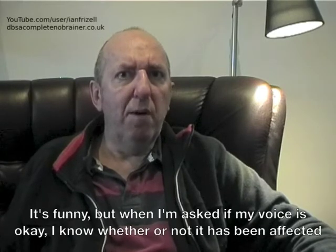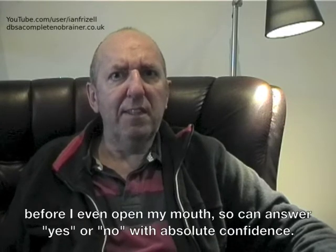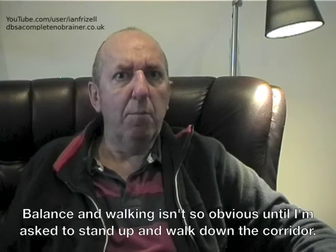It's funny, but when I am asked if my voice is ok I know whether or not it has been affected before I even open my mouth, so I can answer yes or no with absolute confidence. Balance and walking isn't so obvious until I am asked to stand up and walk down the corridor.